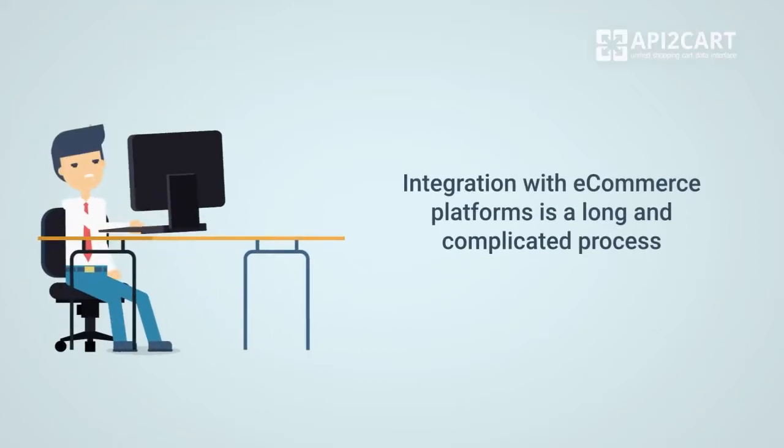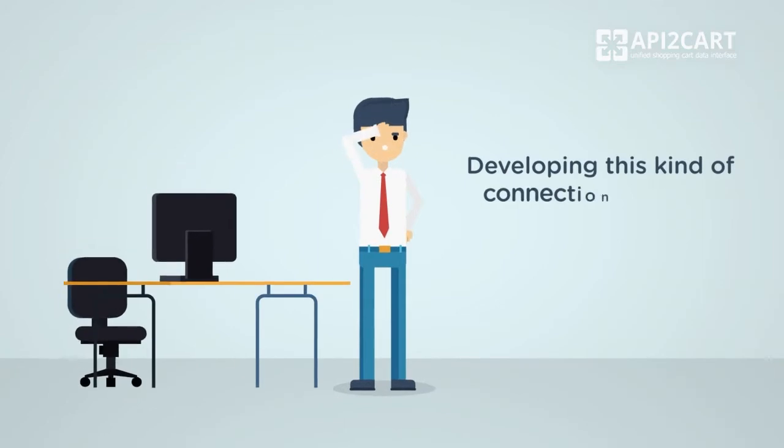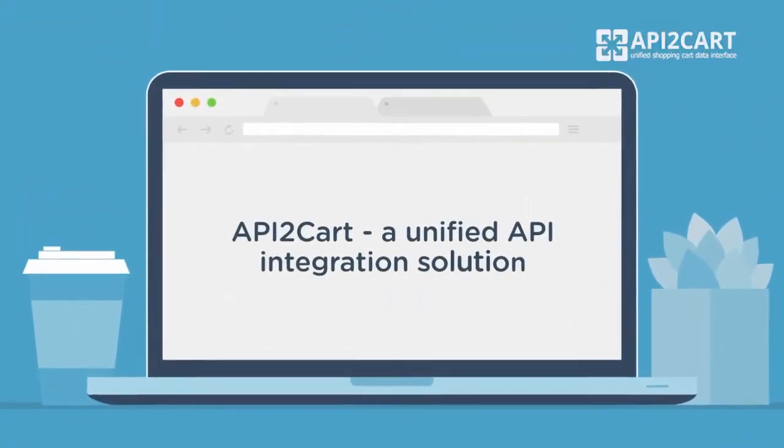Integration with eCommerce platforms is a long and complicated process. Developing this kind of connection with just one platform can take a few months and cost a fortune. There is an easier way to integrate with multiple shopping platforms by using API2Cart Unified API.